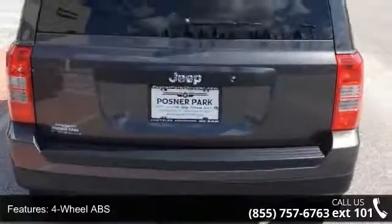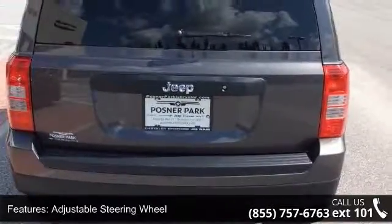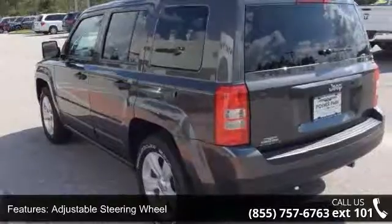Additional features include child safety locks, cruise control, driver vanity mirror, and electrochromic rearview mirror.